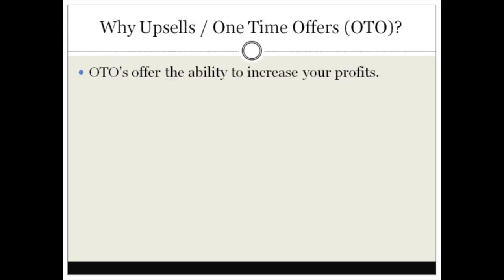You may not have a one-time offer or a back-end product as you're watching this — you may only have one product. But I want to suggest that you create a one-time offer and a back-end product. Here's why: OTOs, or one-time offers, offer the ability to increase your profits.